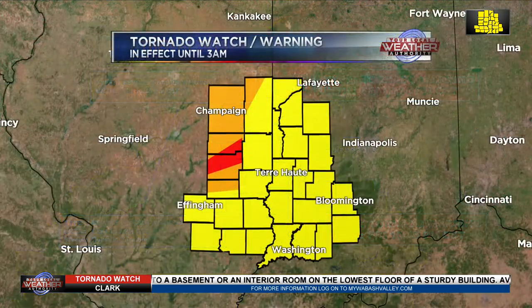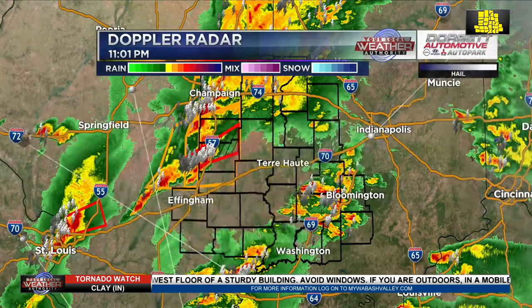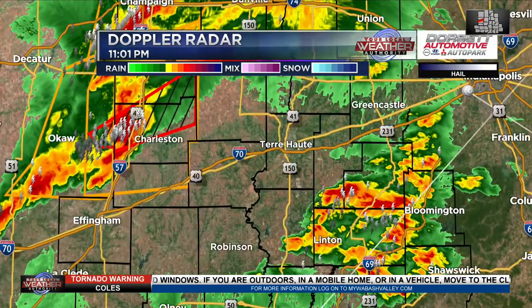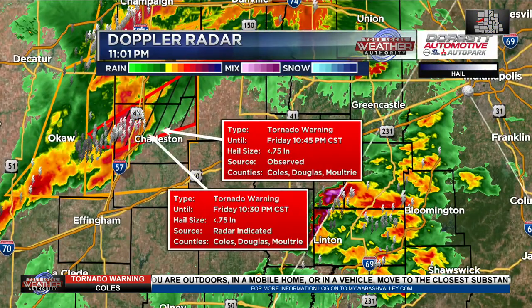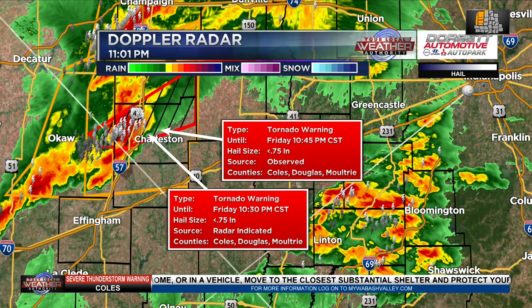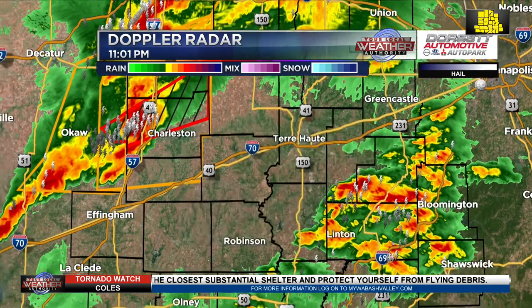That tornado warning is in our northwestern counties. Here's what it looks like a little closer — that would be north of the Charleston area, and that is radar indicated at this time. Here's what it looks like on the Dorsa Automotive Doppler radar. We're going to zoom in. You can see that area now to the north of Charleston. That is an observed tornado, meaning it has been observed north of Charleston, moving to the northeast.